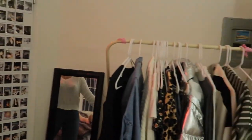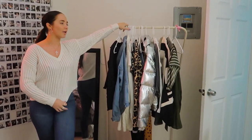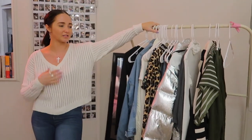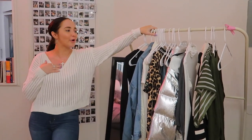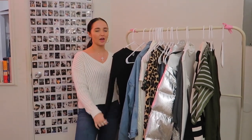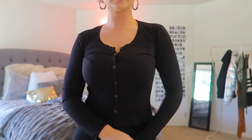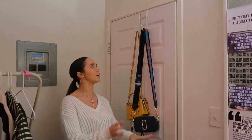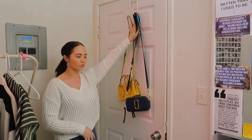Over here I have a full-length mirror that I normally use to plan outfits — it's a little cluttered right now. I have another outfit from Arizona Jeans that's really comfy and I'll show clips of it in the next video. And back here on my door, I keep the bags I use most because it's really easy to grab them there.